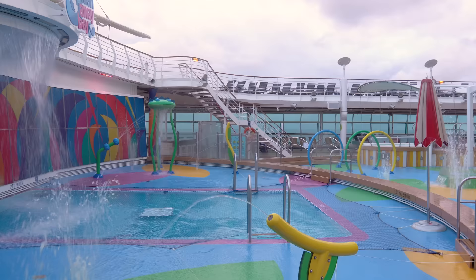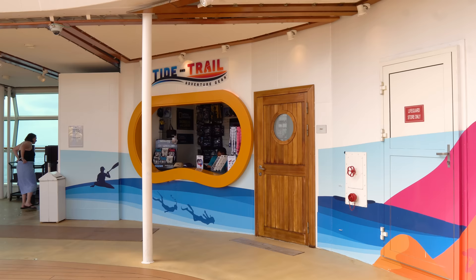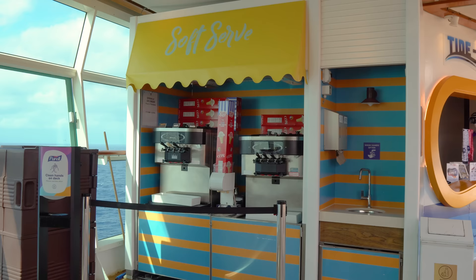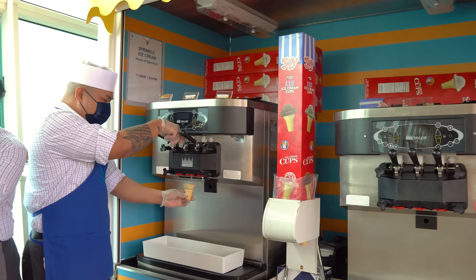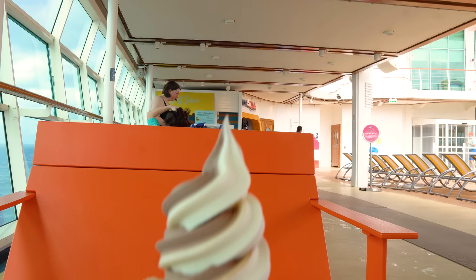It's the kids' area with seating all around so parents can sit and relax. At Tide and Trail you can pick up gear for snorkeling or shore adventures. And right next to it is an ice cream station — on Independence of the Seas there is complimentary ice cream and sprinkles available throughout the day. You stop here, get as much ice cream as you'd like, and they hand it to you.